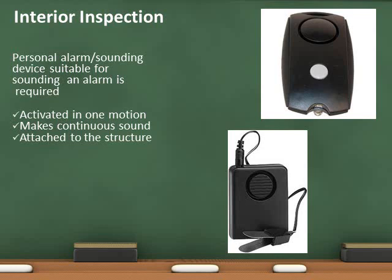The purpose of the device is to warn occupants of an emergency other than fires. Activation shall be in one motion and the sound must be continuous.